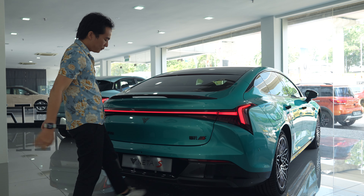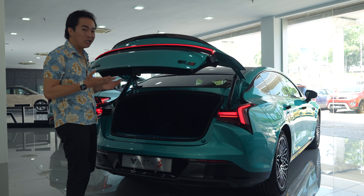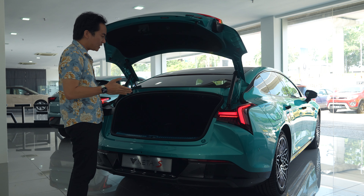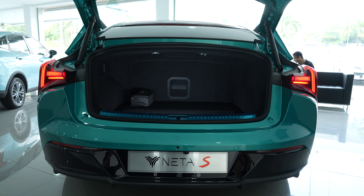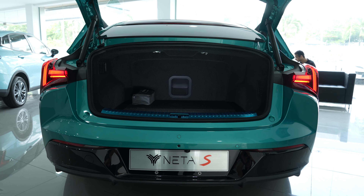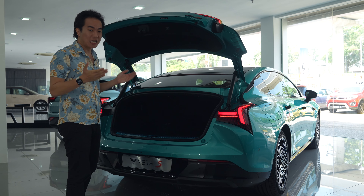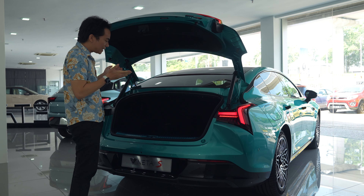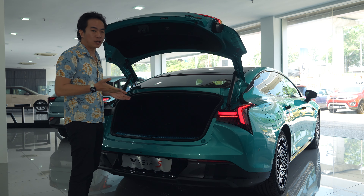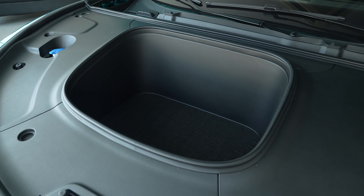Open the boot and the first thing you notice is that despite appearances this car is not a hatchback — it has a normal boot lid, which is a bit of a problem given the car's short tail, making the opening quite small. Boot space is okay but not generous, especially next to the premium sedans it's supposed to compete against. There is a ski hatch so longer items can be slid through the cabin, and there's also a decently sized front boot.